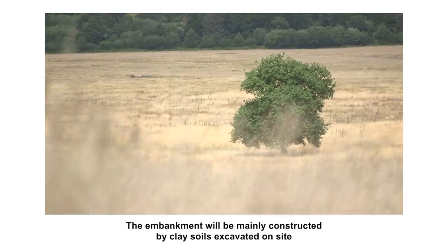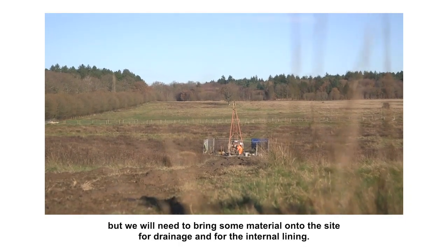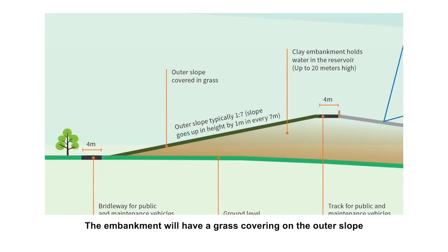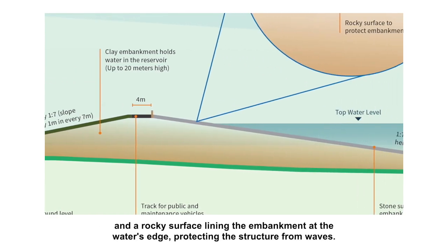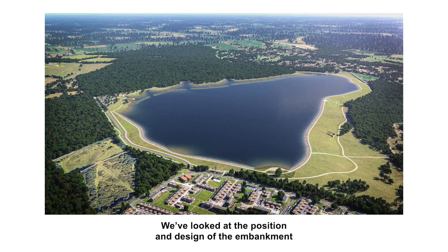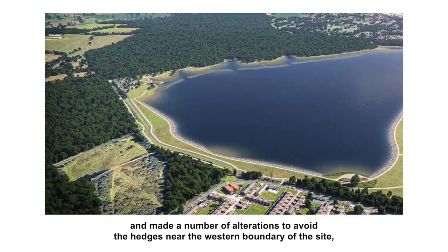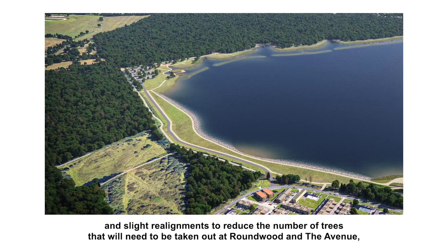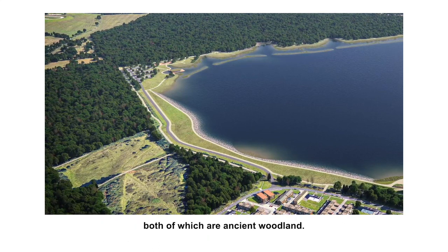The embankment will be mainly constructed from clay soils excavated on site, but we will need to bring some material to site for drainage and for the internal lining. The embankment will have a grass covering on the outer slope, and a rocky surface lining the embankment at the water's edge, protecting the structure from waves. We've looked at the position and design of the embankment, and made a number of alterations to avoid the hedges near the western boundary of the site, and slight realignments to reduce the number of trees that will need to be taken out at Roundwood and The Avenue, both of which are ancient woodland.